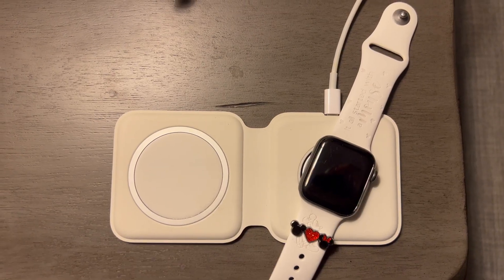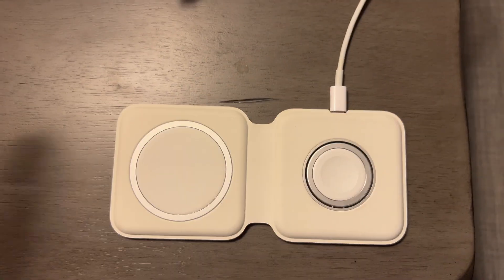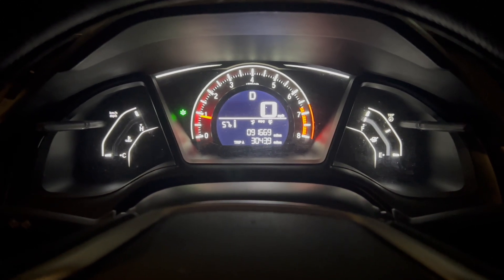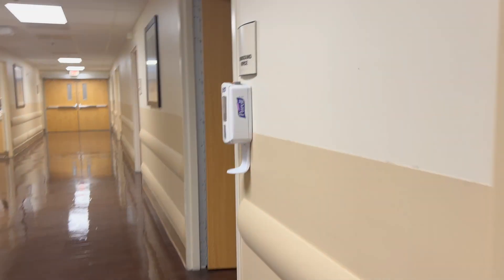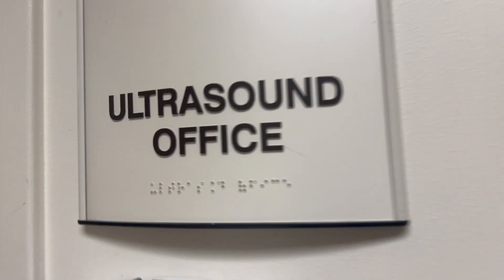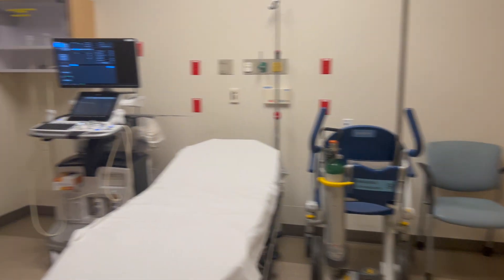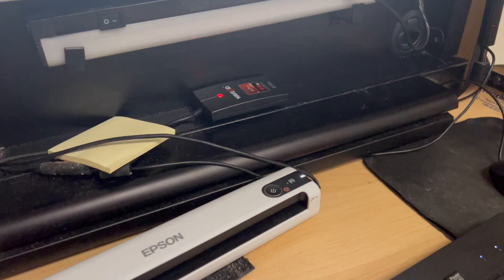Pretty much I choose my outfit of the day — yes, scrubs — gotta make sure I have my Apple Watch, and really all you need is your brain and maybe some pens. Don't forget your lunch if you're going to bring lunch, or money if you're going to buy lunch in the cafeteria. My husband makes my food so I'm very lucky, and I put that into the fridge in the break room.